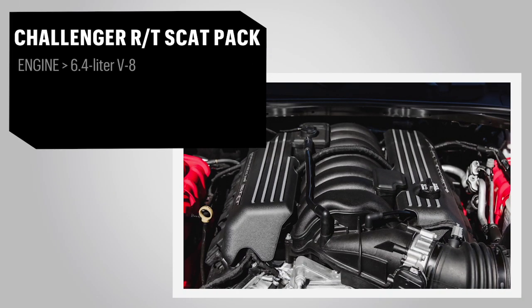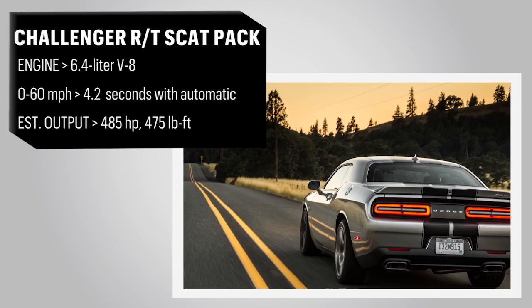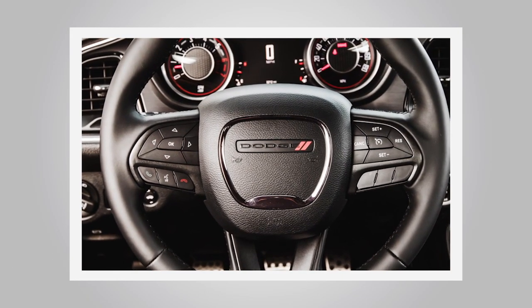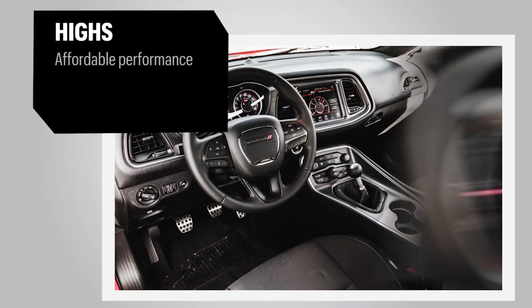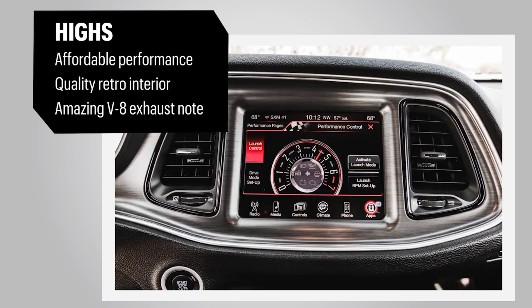The SRT 392 offers a Viper-inspired aluminum hood with a centre-mounted cold air intake. The new for 2015 interior is fantastic — ergonomically sound, nicely retro without feeling cheap, and packs a 19-speaker Harman Kardon audio system.